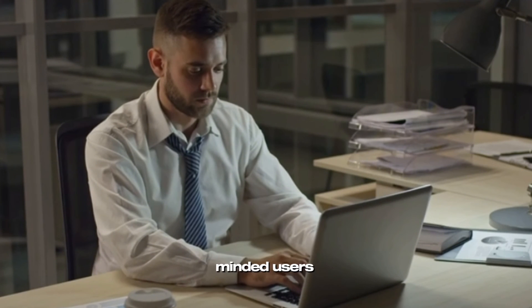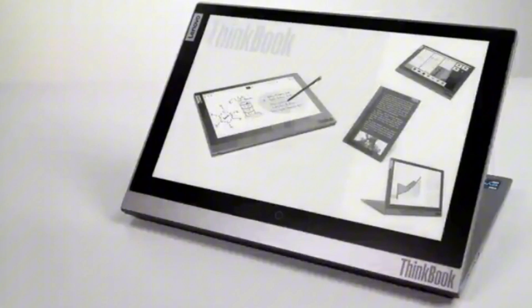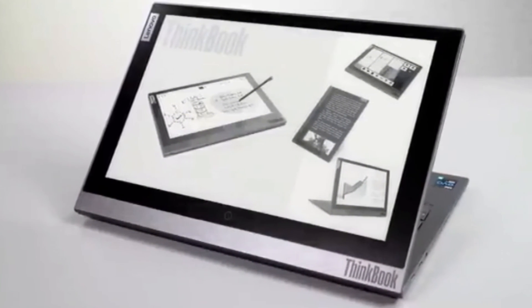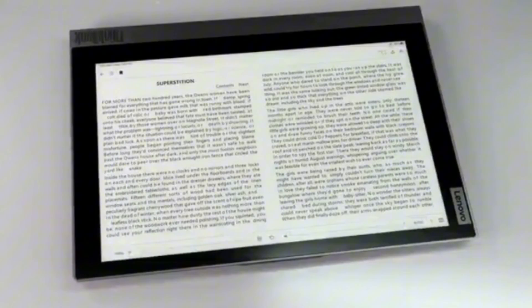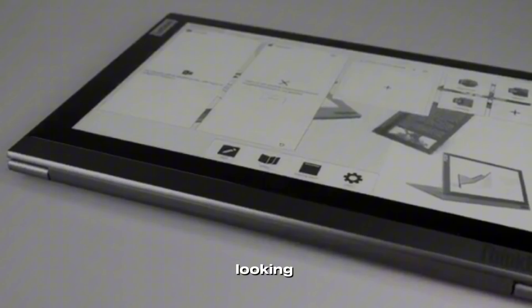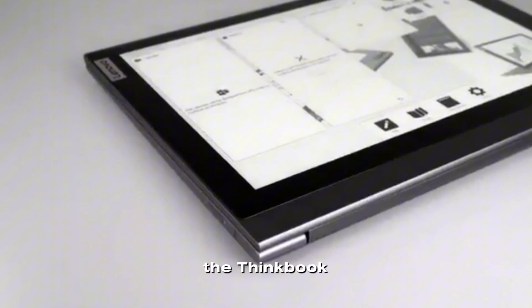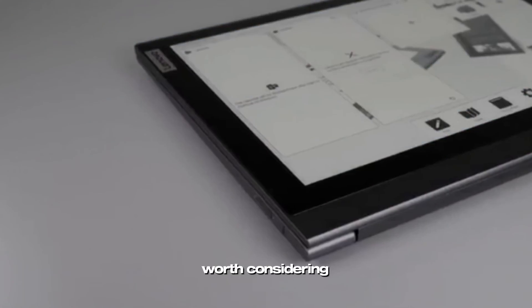Overall, the Lenovo ThinkBook Plus Gen 2 is a unique and capable laptop that's well suited for productivity-minded users who need the convenience of a secondary display. The e-ink panel is a standout feature that sets this laptop apart from the competition, and the hardware is powerful enough to handle most tasks with ease. If you're looking for a versatile and well-built laptop with dual screens, the ThinkBook Plus Gen 2 is definitely worth considering.